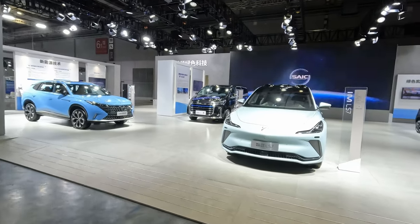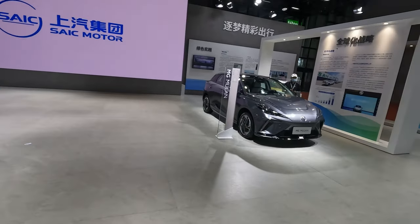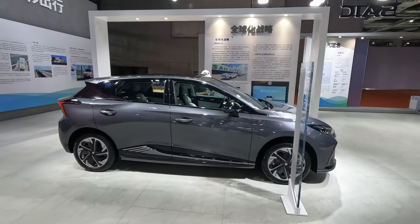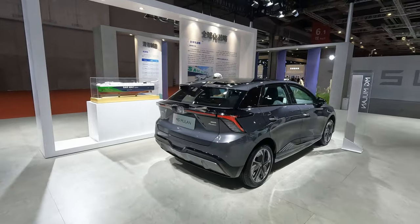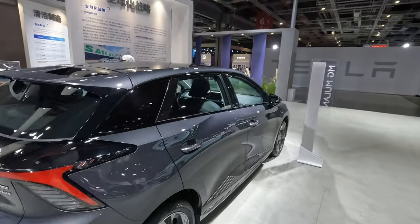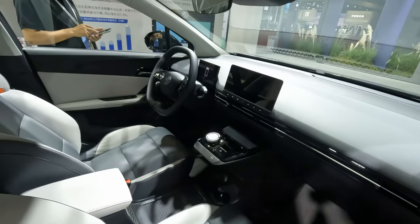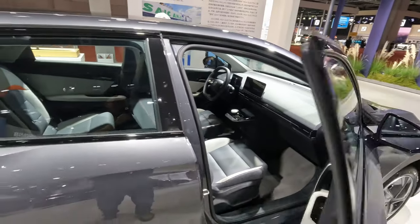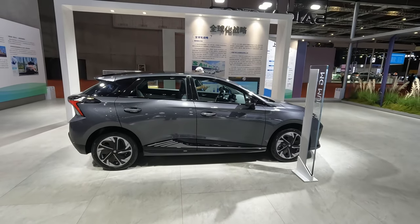The SAIC stand is again quiet. We've seen that one before on the IM stand. There's the MG — called the Mulan here in China, but the MG4 elsewhere around the rest of the world. Let's have a quick look inside. I think the MG4 is hoping to do pretty well.